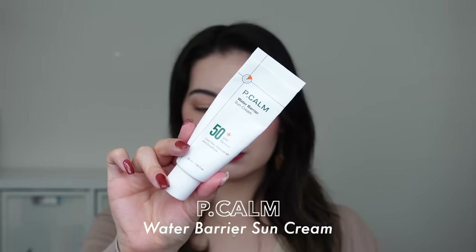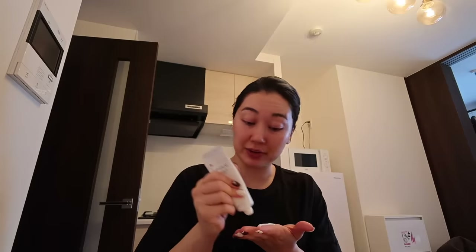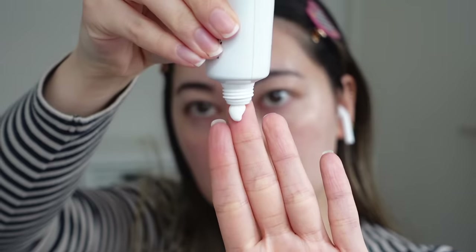The first one is definitely the one I use the most this past year — I've been through two whole tubes and onto my third, which I have not done with any sunscreen or any other product really. It is the P-Calm Water Barrier Sun Cream. I first started using it around April, so in about eight months I'm now onto my third tube. I took it on all my trips — I went to Japan twice and then America — because it's just so fuss-free.